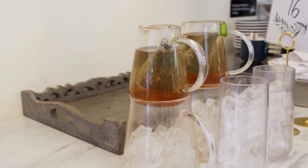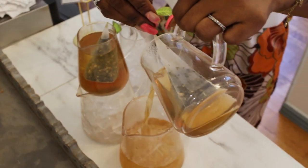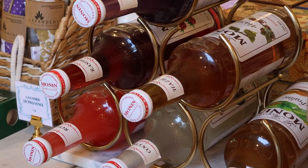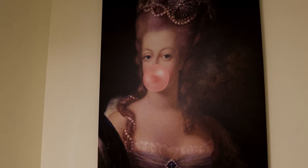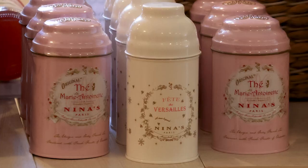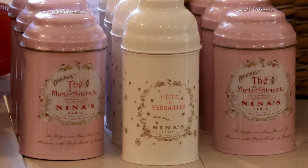My favorite drink is the ginger beer tea. And we have plenty of nice retail from France — gourmet foods and teas, all imported from France. One of my favorites is the Thé Marie Antoinette, which is a black tea made from the roses and the apples from the Château de Versailles.